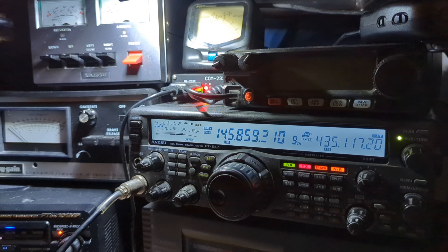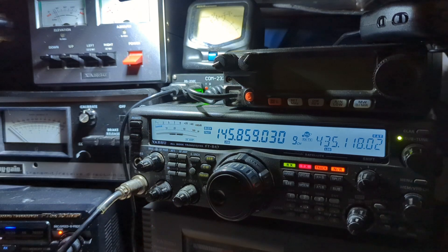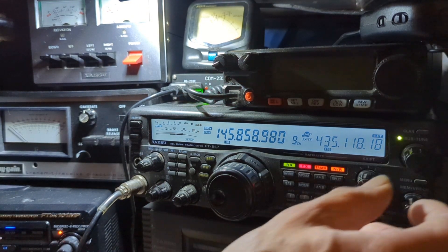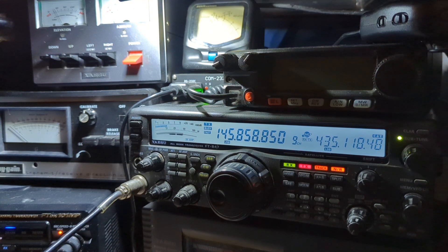As you can see it's getting stronger as it's getting nearer. It's running low power, about 20 watts. CQSAT Mike Zero Yankee Kilo Sierra.